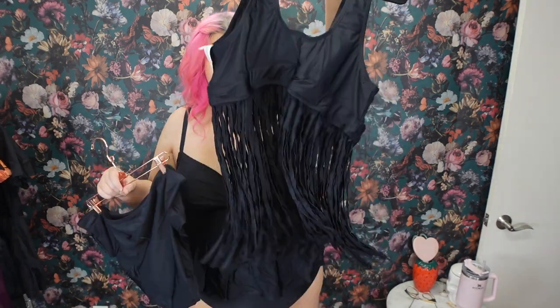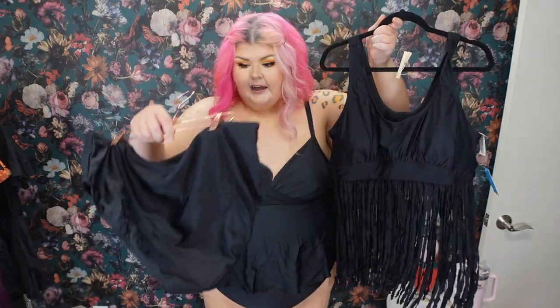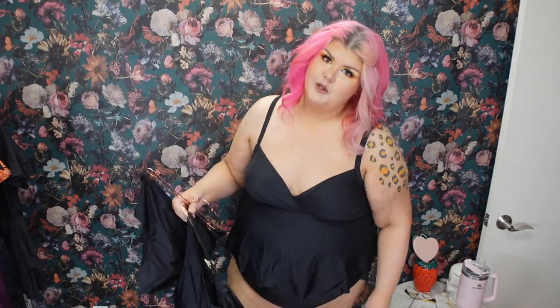I did grab a lot of black ones — I just gravitate towards it. But look at this: the fringe on this, you guys, I had to. It's just got another little pair of black bottoms just like the ones I'm wearing. I'm very excited about this one. It is going to be a little bit more belly because it's got the fringe, but the fringe is so cute. Don't worry — if you're a color girl, I've got a couple coming up for you.